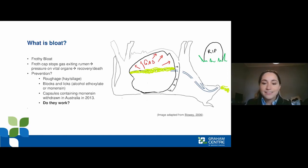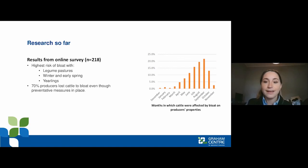We've known about this condition for a long time and do have a few preventative measures in Australia, including putting out hay or silage or using bloat blocks or licks. The big question is how effective these preventative measures are. We used to have access to antibiotic-containing capsules for this condition, but these were removed from the market in 2013 — though watch this space, as Elanco is looking to do some work in this area.